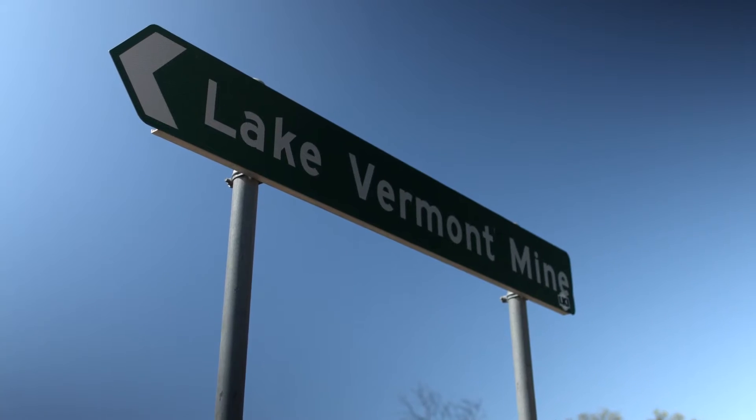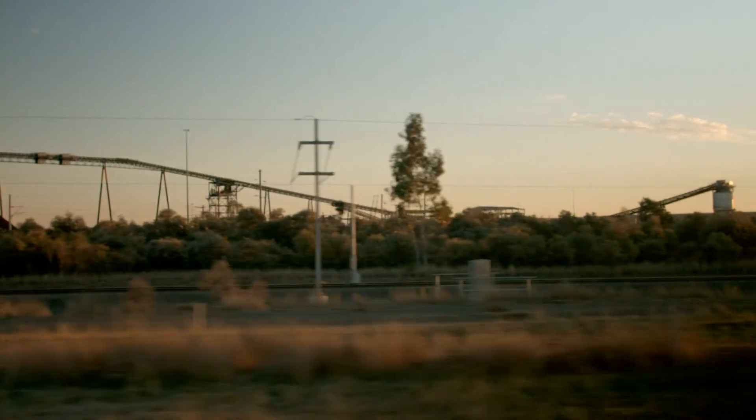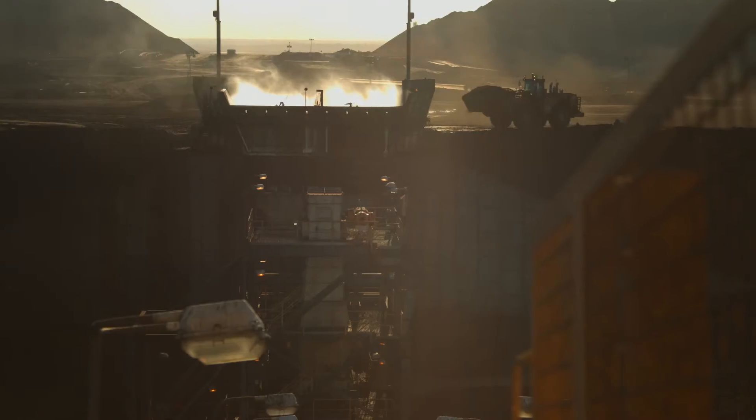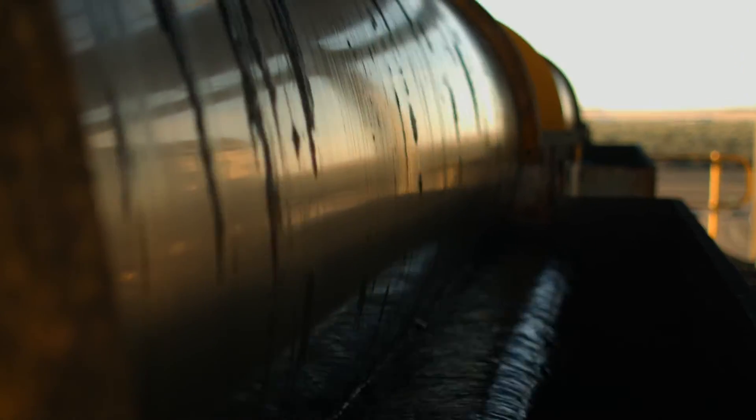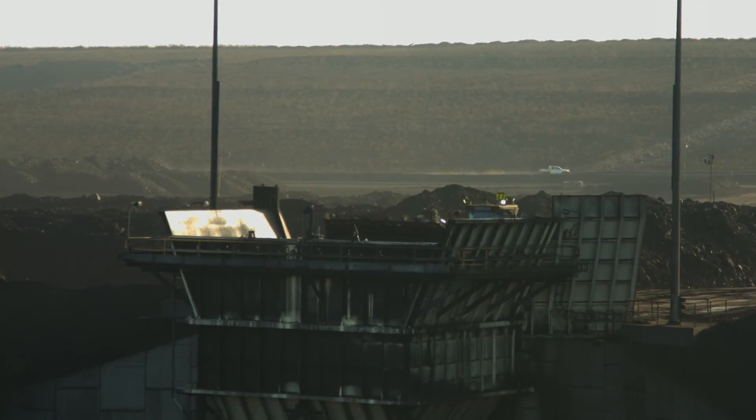Lake Vermont is an open cut coal mine situated just outside the township of Dysart in central Queensland. Our prep plants are two 800 tonne an hour sediment design prep plants, giving us 1600 tonne an hour, and we're contracted to do about 11.2 million ROM tonnes per year. My name's Ian Matheson, I'm the CHPP Manager for TEAS at Lake Vermont.